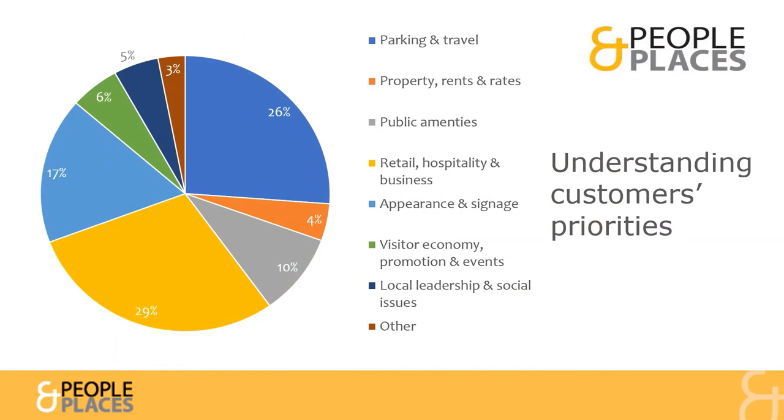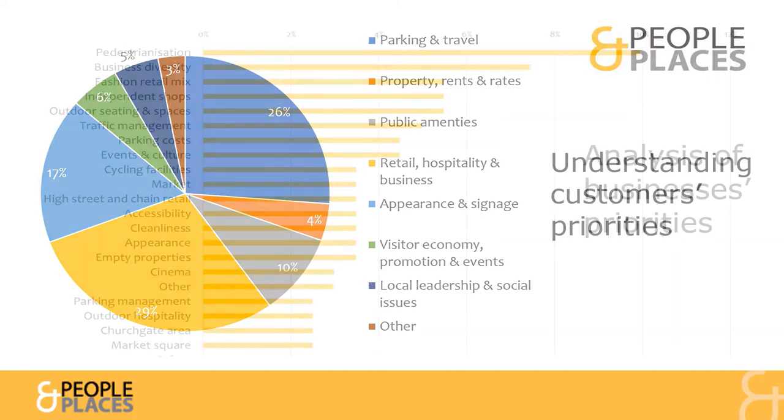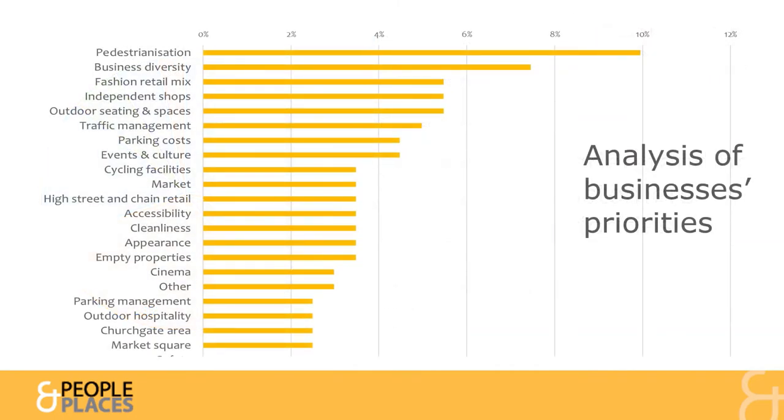Customers gave us their top two priorities for improving Hitchin's Town Centre as a place to visit. Broadly, their top concerns were about the business mix and issues relating to parking and travel. A more detailed breakdown showed comments in favour of pedestrianisation topped the list, followed by a wish to see a greater diversity of businesses, including more independent and fashion retailers.